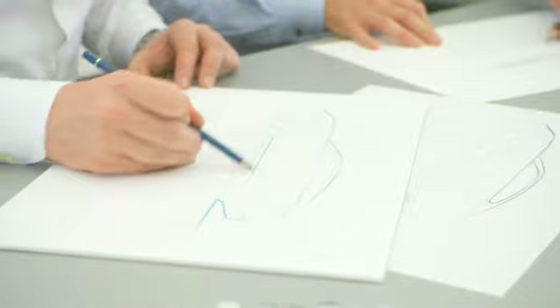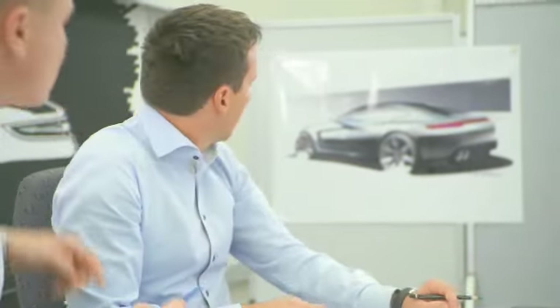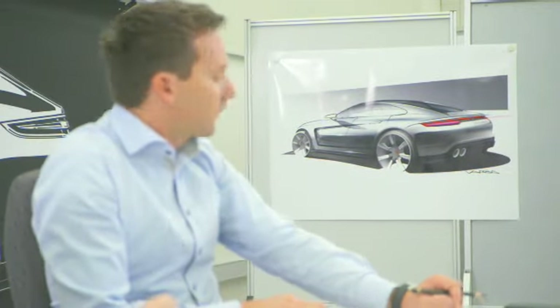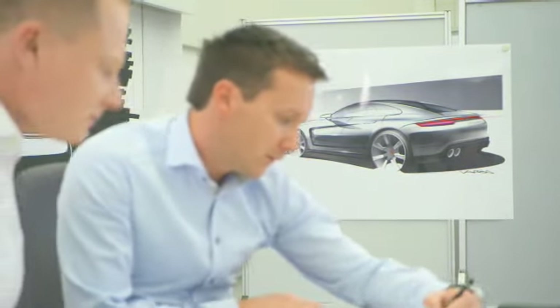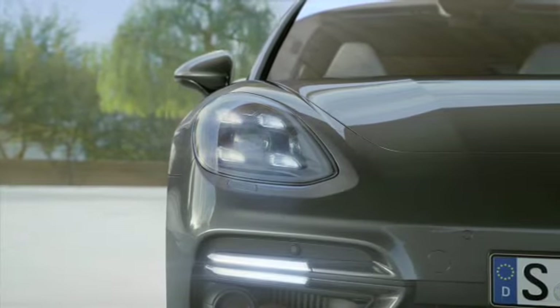Anyone who's ever driven a Panamera will immediately know what we mean when we say it's the sports car in its segment. As designers, our job is to visualize precisely that. That brings us back to the proportions of the vehicle within this class: the lowest vehicle, the widest vehicle, small details such as the shoulder above the rear wheels, the fact that the passenger cabin tapers off towards the rear. All the design elements we know from classical sports cars have been transferred to this vehicle. That immediately produces the visual message: despite the size of the vehicle, I am the sports car in this segment.